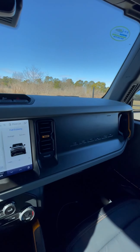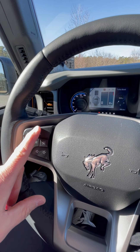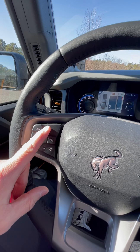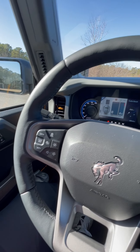I'm not going to go through all the standard features, but I love the adaptive cruise control — I always forget what it's called, but I used it today on the highway and it's very nice.